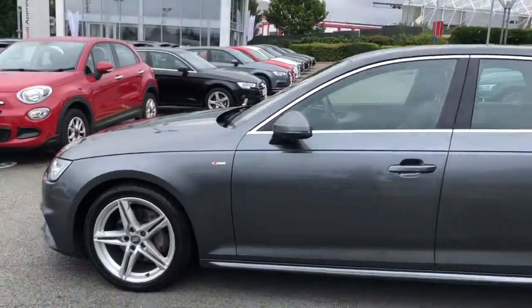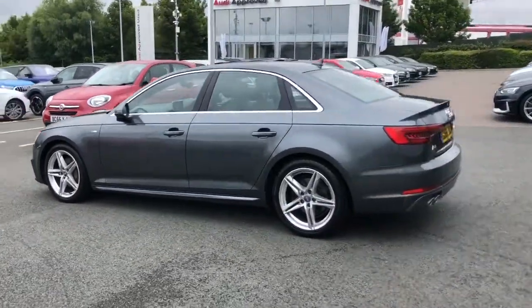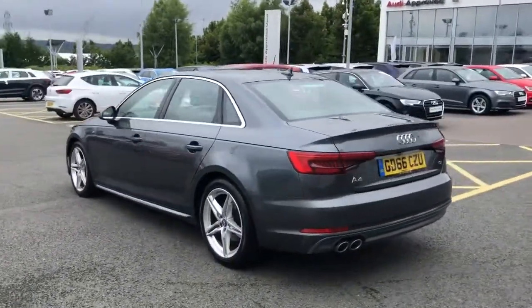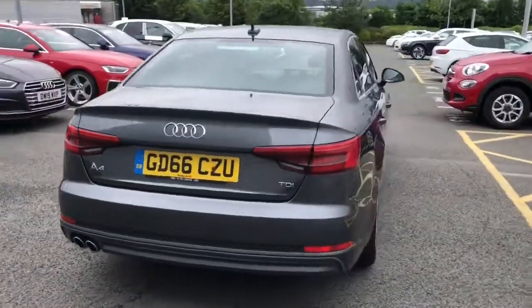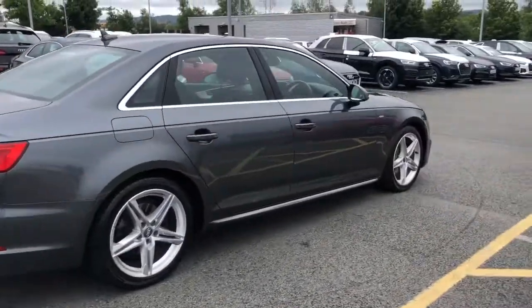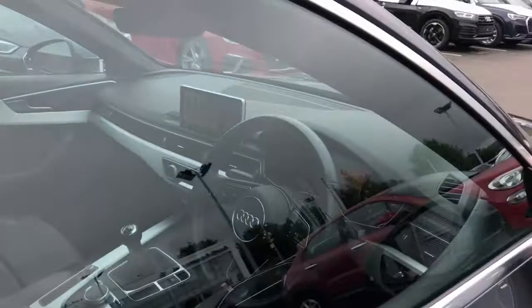This vehicle is finished in Daytona grey. It features 18-inch alloy wheels, LED headlights with LED rear lights and dynamic rear indicators. This vehicle also features a sport suspension, the S-Line exterior package and reinforced bumpers.